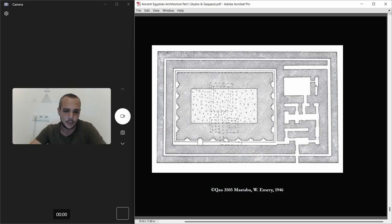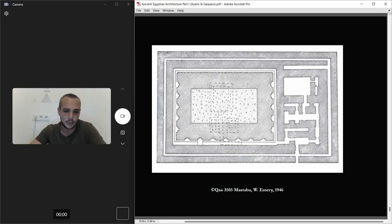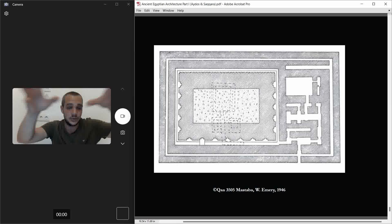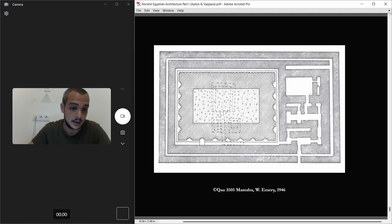From the plan you can see the mastaba is contained inside another mastaba, which is itself contained inside an enclosure wall. It's complex stuff — simple in construction method, but complex as an architectural feature in terms of space.